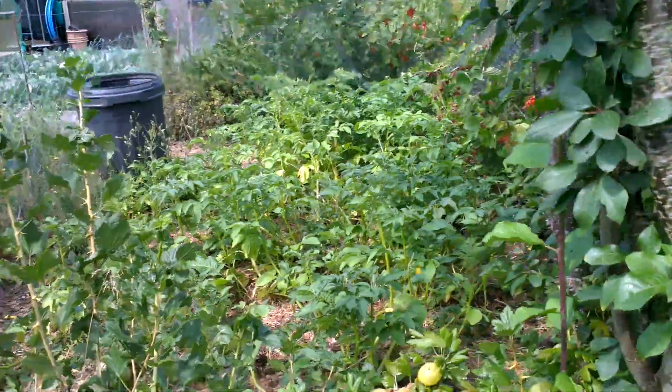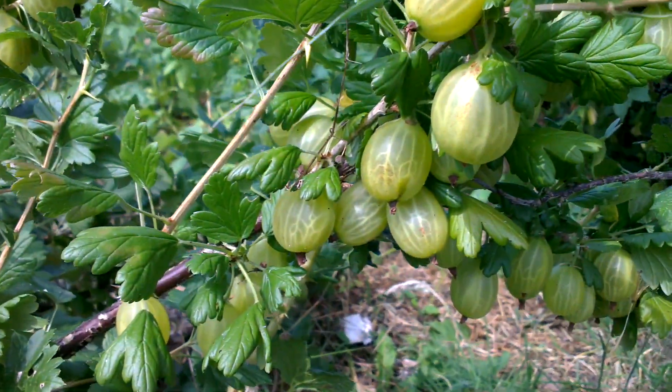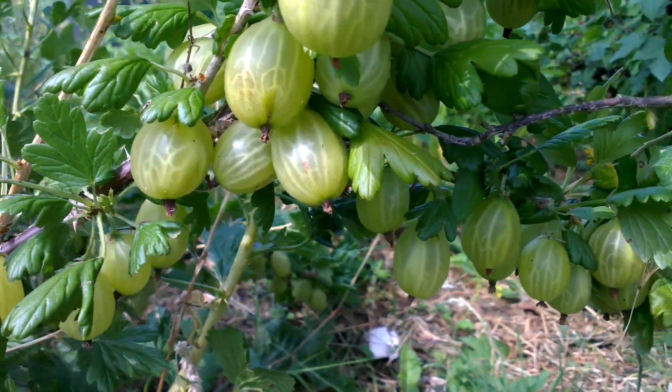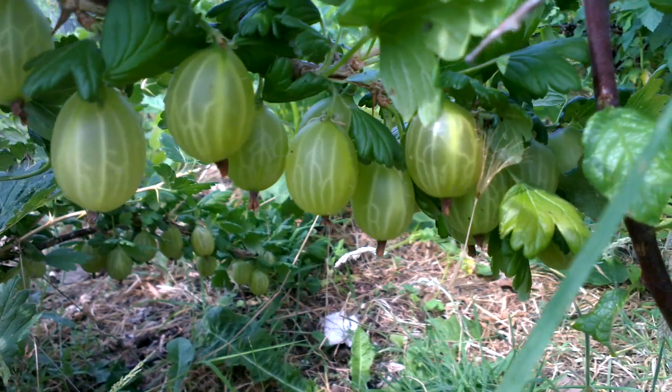If you want to see something that's already swollen, check out these babies. These are my gooseberries — I call them my hairy grapes.